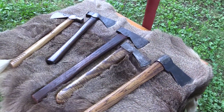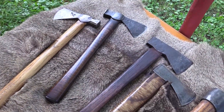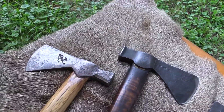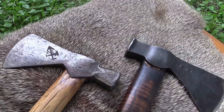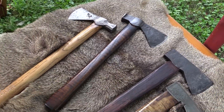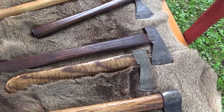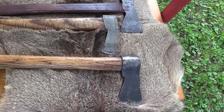Here are several styles of axes — these are all reproduction pieces, but they're all hand-forged by blacksmiths. You can see they each serve various functions. There are pole-head axes that can be used to hit something, drive a stake, or whatever the owner desired. It was a working man's tool — if you had a good axe out in the wilderness, you could do just about anything you needed to survive.